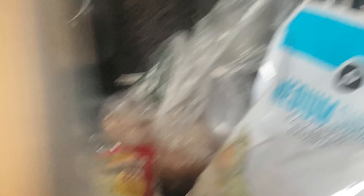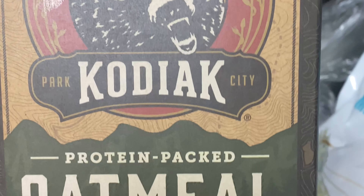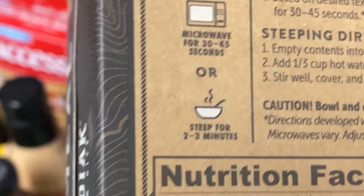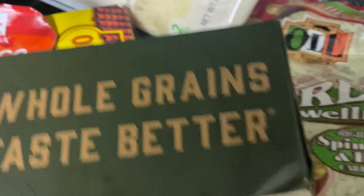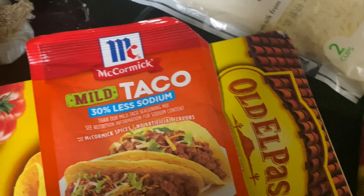I found this and I've never tried this before, so this will be my first time — I'll let y'all know how I like it. It's 12 grams of protein per serving. I use low-sodium taco seasoning to season my turkey meat.